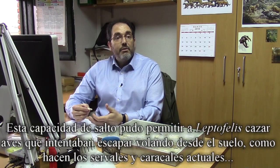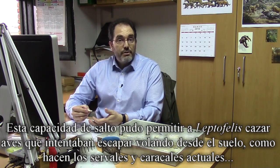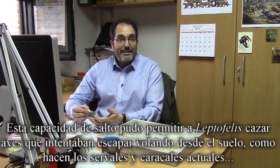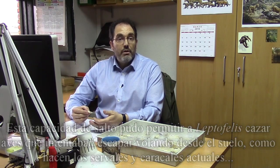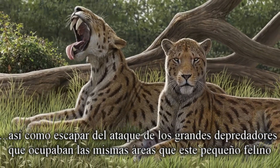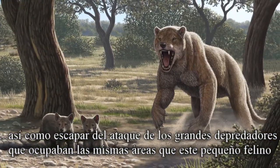This leaping ability probably allowed Leptofelis to hunt birds that try to escape by flying from the ground, as extant servals and caracals do, and to escape from the attacks of the giant predators that inhabited the same areas as this small feline.